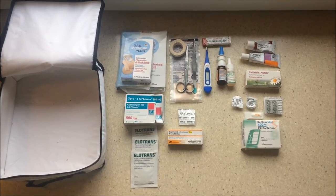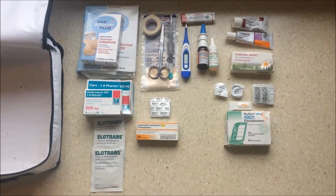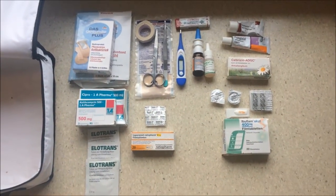This is what I put in my travel pharmacy. It has helped me out of many problems when I traveled all over the world. I divided it into symptomatic and therapeutic — let's start on the left side.